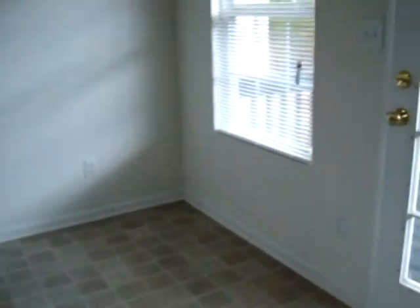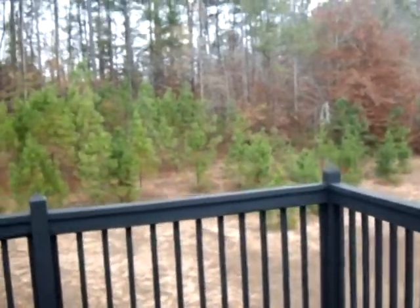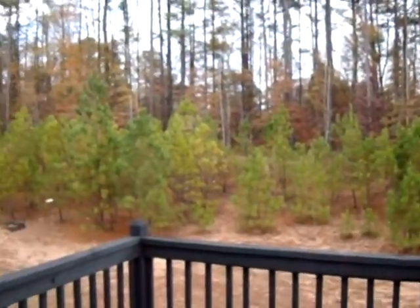Right here to our right is a door leading to the outside deck. There's a ton of backyard space, there's a lot of trees — it's a very wooded area.